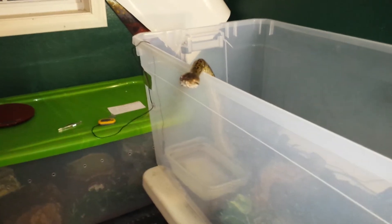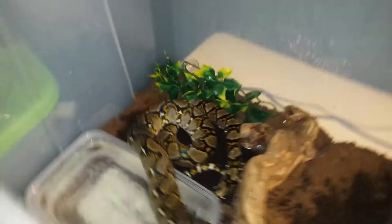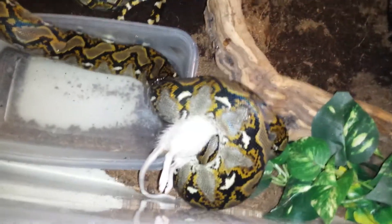Oh man, she's already there. Oh my gosh, she just cannonballed into her water. Remy, you're so ridiculous. That's great. Yeah, that's a retic for you.